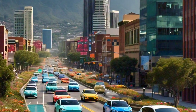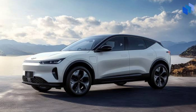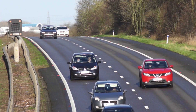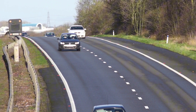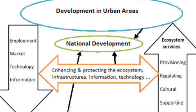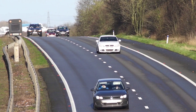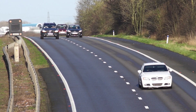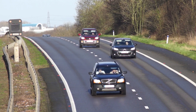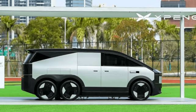In the world of electric vehicles, where innovations come fast and range anxiety lingers, Chinese automaker Xpeng has taken a groundbreaking step. They've unveiled a technology that redefines long-distance EV travel, meeting both urban and rural needs — introducing the Kunpeng Super Electric System, a powerful gas-powered range extender that promises an impressive 869 miles on a single journey. So, what is the Kunpeng system and why is it making waves?